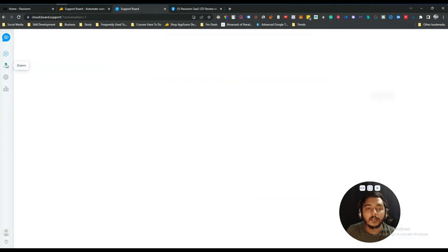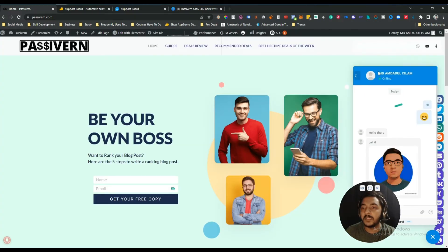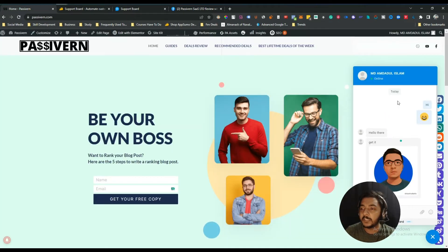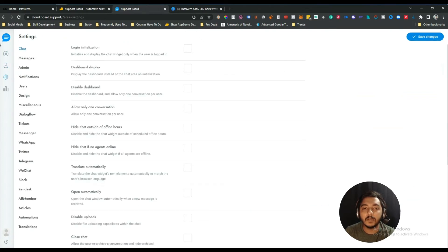The next option in the dashboard is Users, where you can see all members who have chatted with you — their user type, last activity, and other details. You can see all your users, leads, visitors, agents, and admins from here. You can also add a new user manually from the backend by clicking 'Add User' and filling in their profile image, type, and other details. Anyone who sends you a message through the chatbot is automatically added to the Users section.